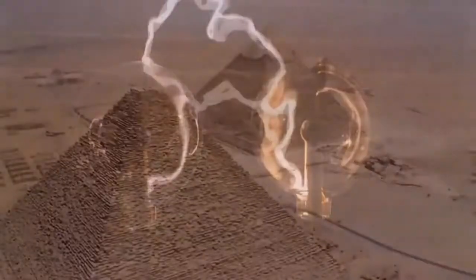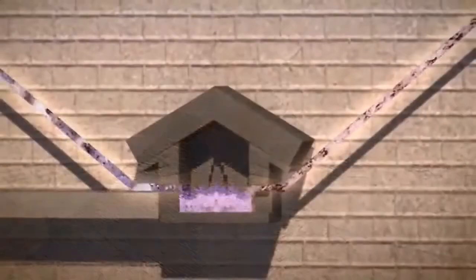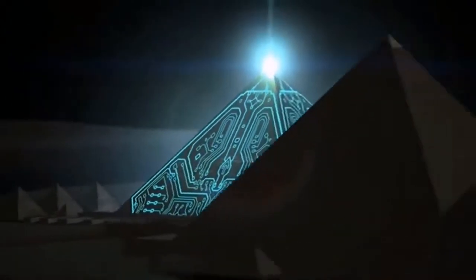These facts are leading more and more historians to believe the pyramids may have had a far more useful purpose. The Pyramid of Giza was not at all a tomb, but a power plant, generating and transmitting electricity to the civilization surrounding it.